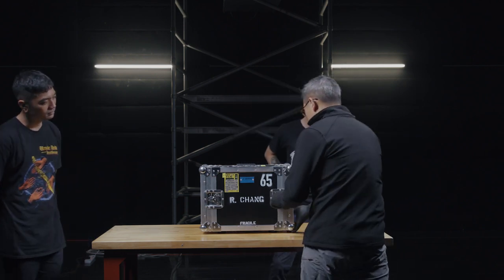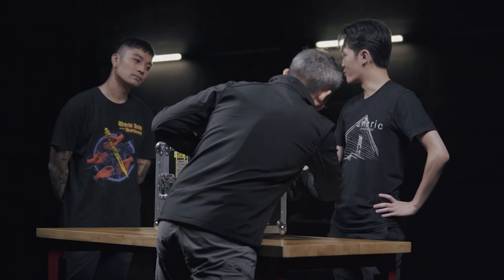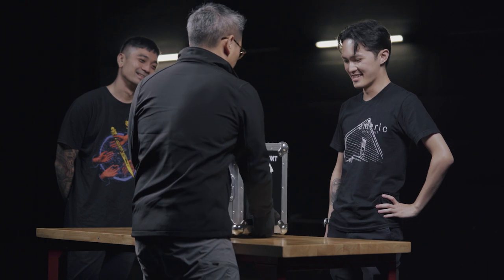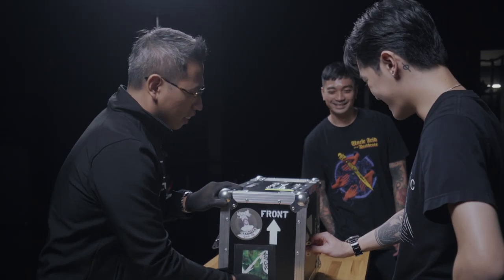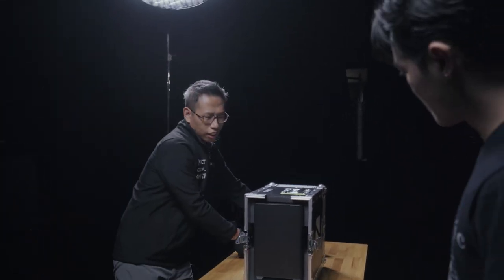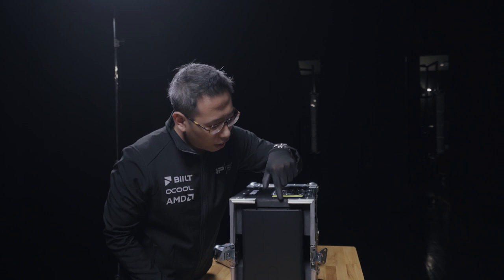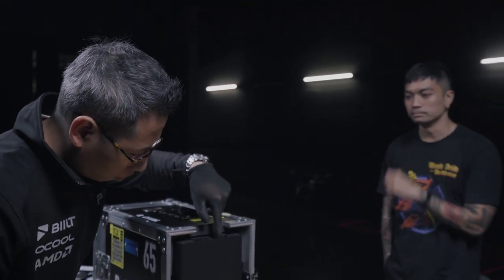Let me show you some of the features. As you can see, it comes with lockable latches. Think of this as the front of house — this is the front side. There's a custom cutout here for the I/O ports so you have all the USBs and your power over here.